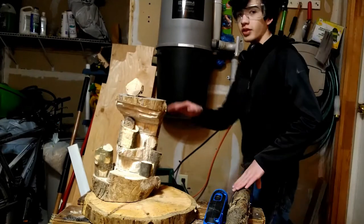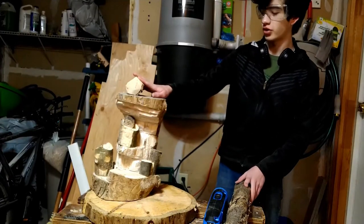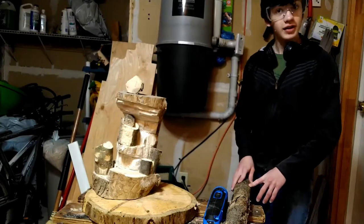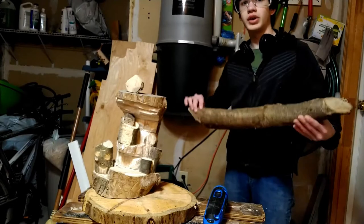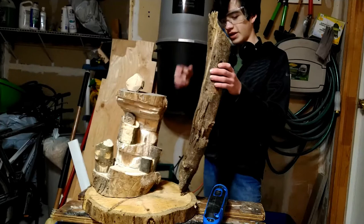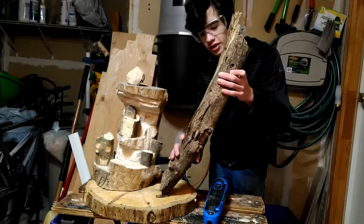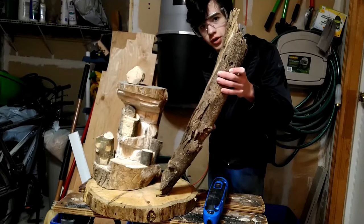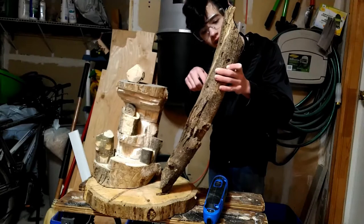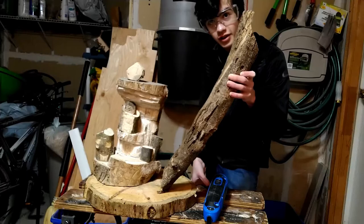Here we have the base of all the houses done — just the foundation. They have no roofs, no paint, no little decorations yet. But before we get to that, we've got this piece. I'm thinking of trimming it down and putting it here — it's a bit tall so we'll cut it around here — and we could have a rope bridge going over, with a teeny tiny little house up top. I think that would be pretty cool, so let's get to cutting that.